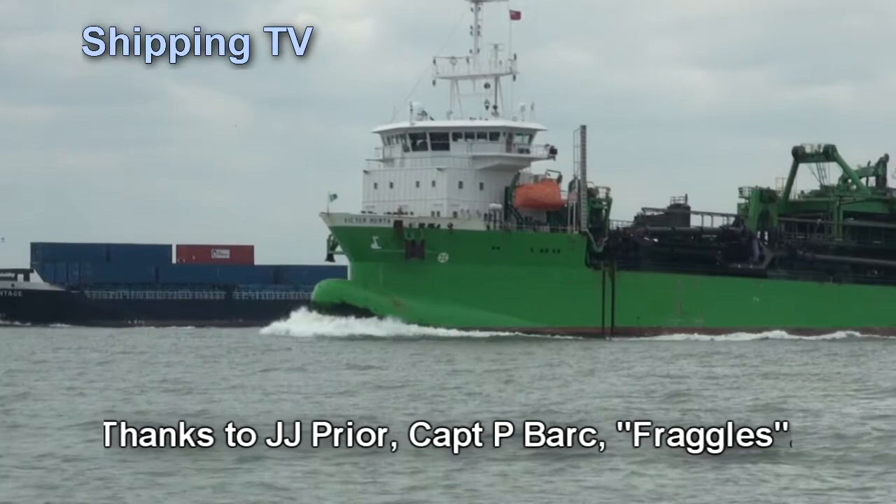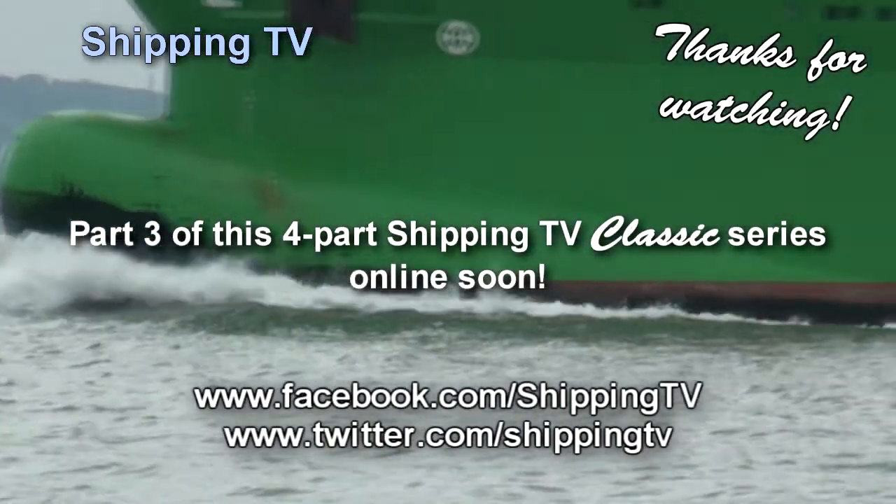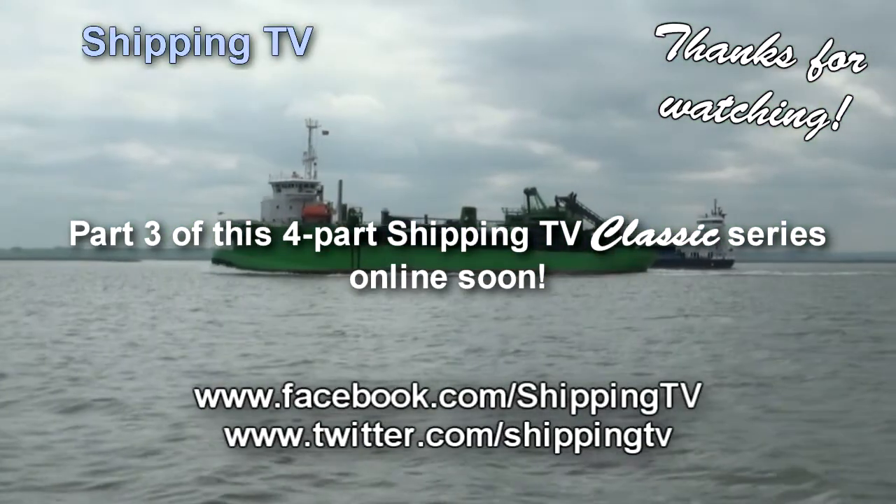In part three, we'll be seeing many of our capital's nautical landmarks as we carry on up the Thames. Then we'll be turning into Deptford Creek to offload. See you soon.